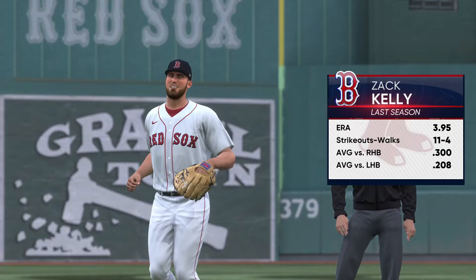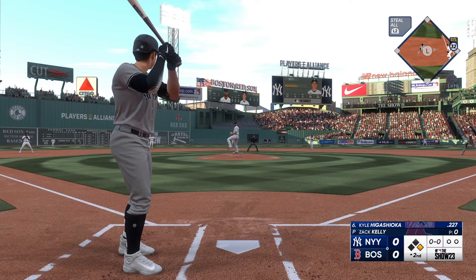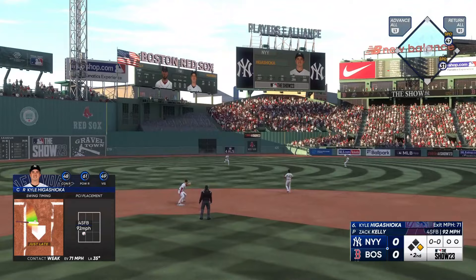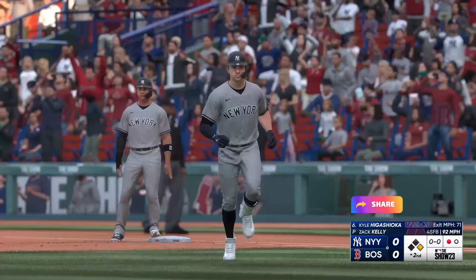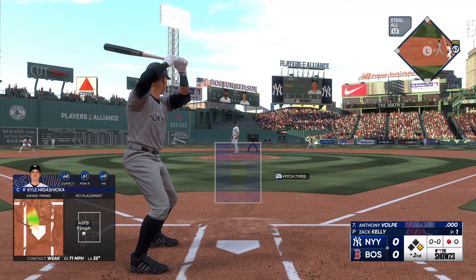New pitcher for the Red Sox, Zach Kelly. No outs, runner at first. Kyle Higashioka stepping in now for the Yankees. Center field — Duvall on his way over, tracks it down for the out. One down. Such a confidence boost for a reliever to come into the ball game and get the first hitter he faces. Just makes everything slow down a little bit, and then from there he can really settle in.